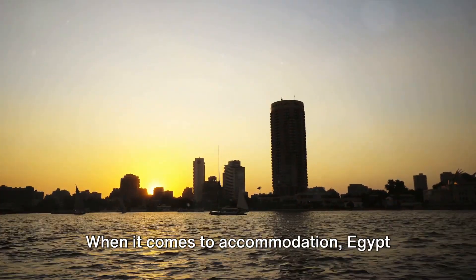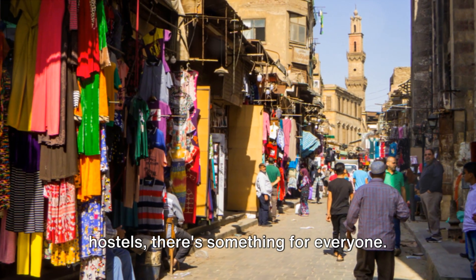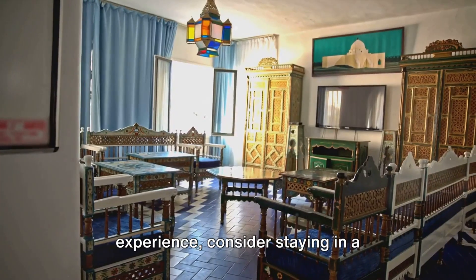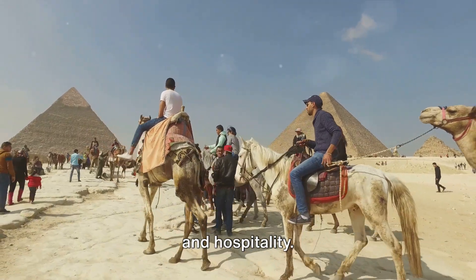When it comes to accommodation, Egypt offers a range of options to suit every budget — from luxurious resorts to budget-friendly hostels, there's something for everyone. If you're looking for a unique experience, consider staying in a traditional Egyptian guesthouse known as a Riad. These offer a glimpse into local culture and hospitality.